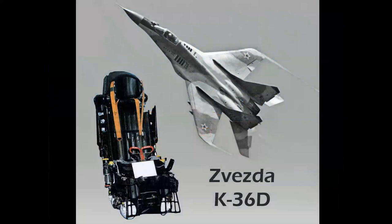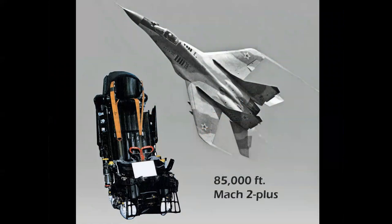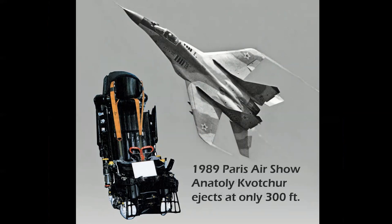Finally, this is a MiG-29. The Zvezda K-36D seat used in the MiG-29 had been demonstrated at altitudes up to 85,000 feet and speeds in excess of Mach 2 with the pilot wearing a full pressure suit. It became world famous in 1989 at the Paris Air Show at only 300 feet, when Russian pilot Anatoly Kvochur ejected after the airplane lost an engine and was heading straight down. He got out at 300 feet and his chute opened 15 feet above the ground. Other than a hard landing, he was uninjured — a compelling photo on the cover of Aviation Week that did more for Russian seat technology promotion than anything else ever could.